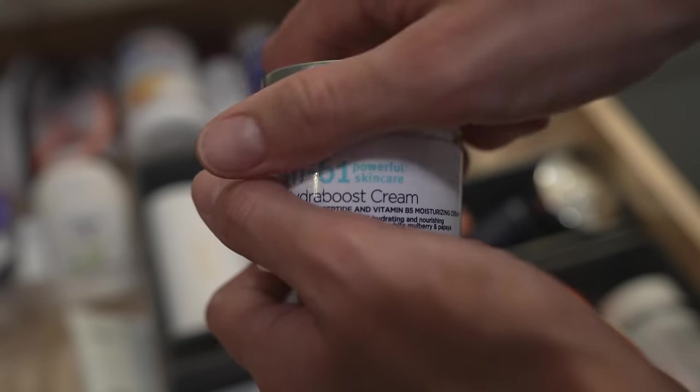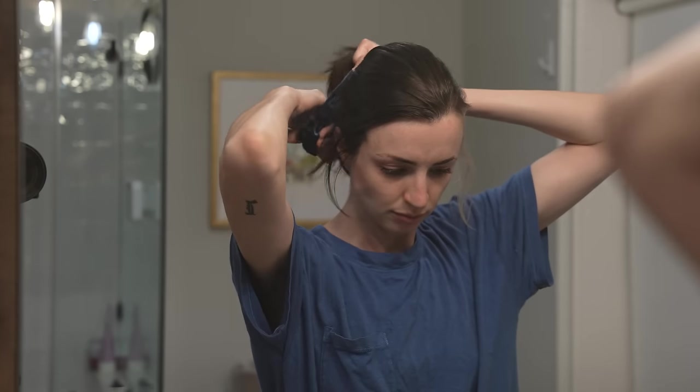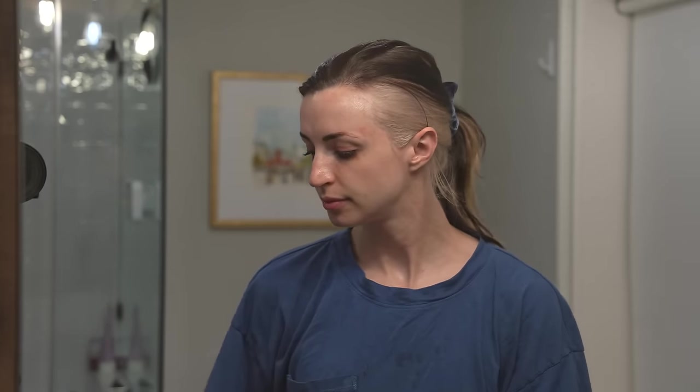Moisturizer — M61 Hydra Boost Cream. I use a decent amount of different moisturizers and I'm always looking for recommendations. Some of them really do tend to break me out, so when I find ones that don't, I like to stick with them. I have about four that I really like, and this is one of them. I can't believe Ben doesn't moisturize — it's kind of unfair. Then I take off the little headband, close the drawer, put my hair up in a more loose ponytail for bed. And then the Laneige Lip Mask — holy grail, god bless.